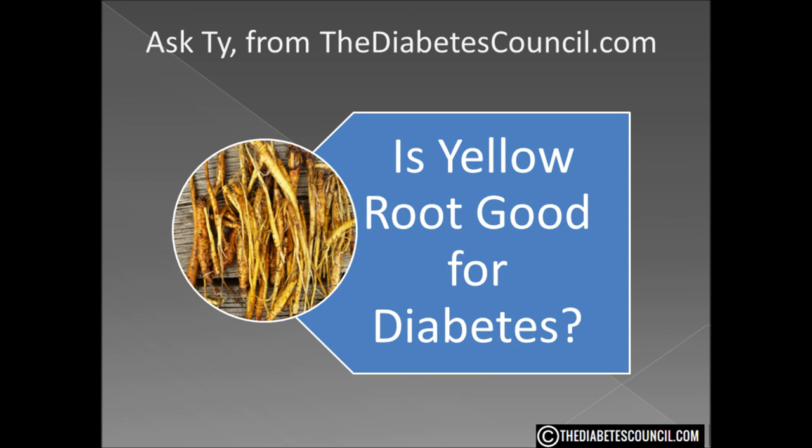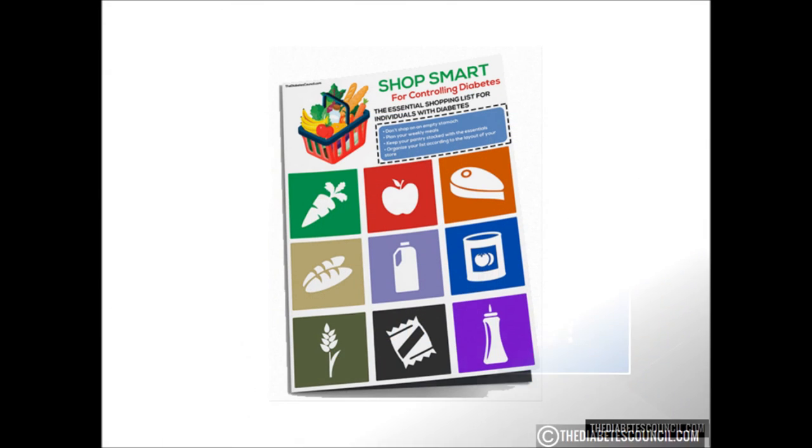I hope this answered your question of whether yellow root is good or bad for diabetes. Don't forget to get your diabetes management book by clicking the link in the description box below. And as always, let me know if you have any other diabetes-related questions. Thank you so much for watching, I'm Ty Mason.